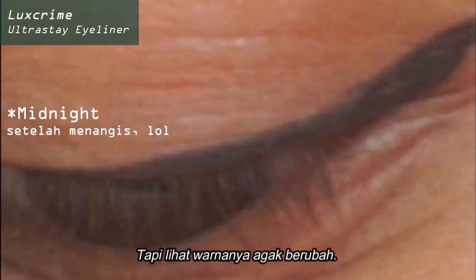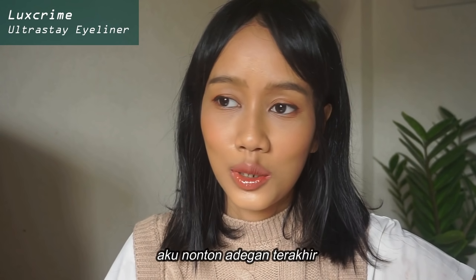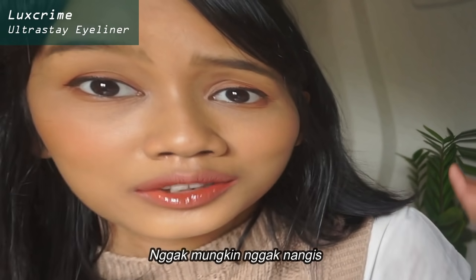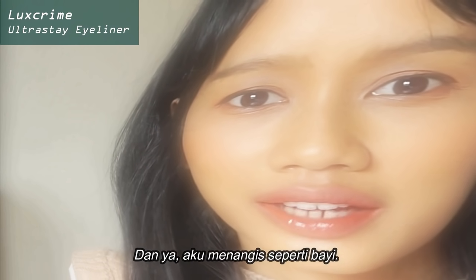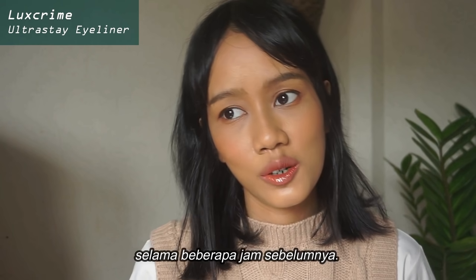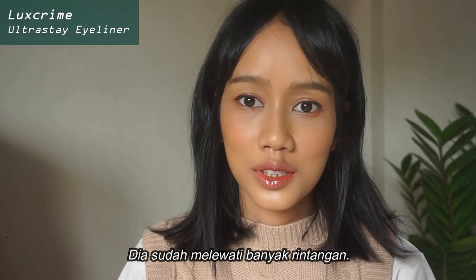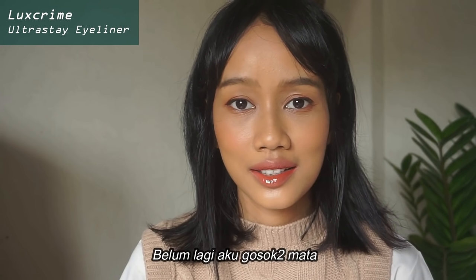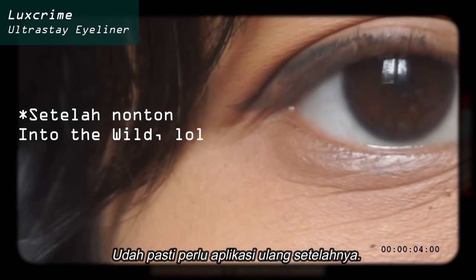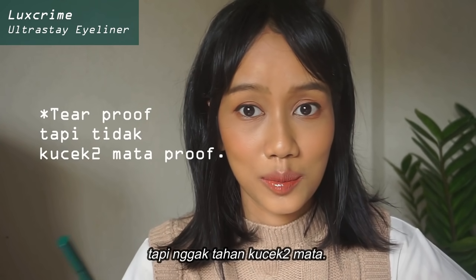But you can see the color changing just a teeny tiny bit into a grayish color. And then the next day I watched the last scene from Into the Wild — you cannot not cry watching that movie. I cried like a baby, and I had also just gone out for a couple of hours before that, so I had a long day. It did get through some obstacles, not to mention me rubbing my eyes over and over again, so yeah, it did fade quite a lot.